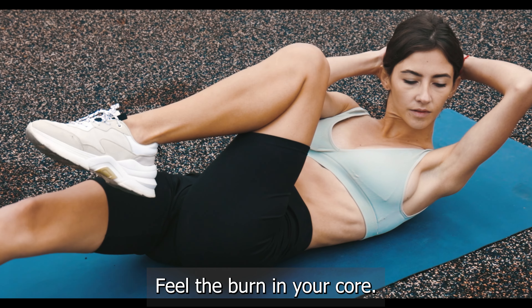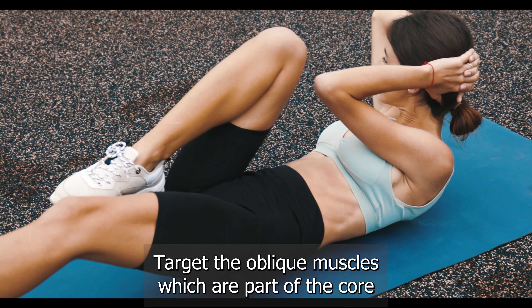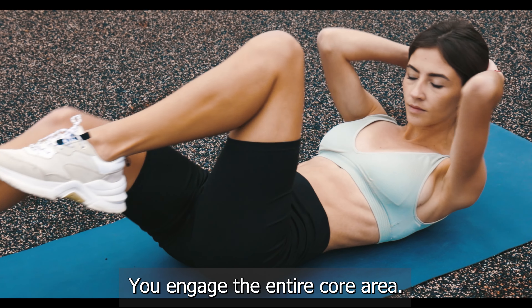Exercise number five: bicycle crunches. Lie on your back, bring your knees to your chest, and alternate touching your elbow to the opposite knee. Keep this going for 30 seconds. Feel the burn in your core.